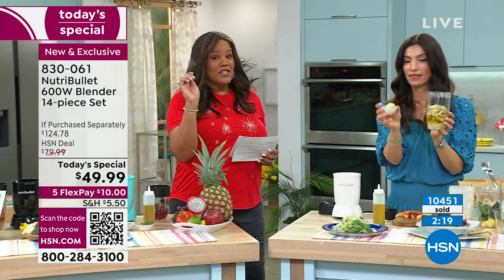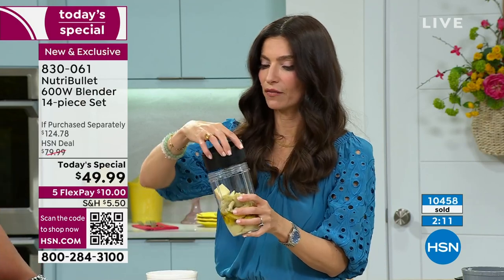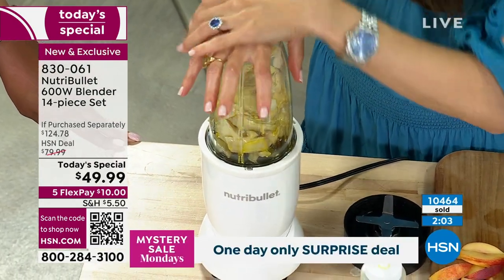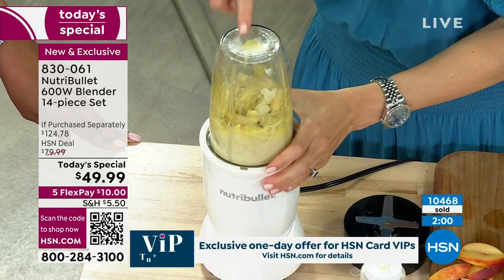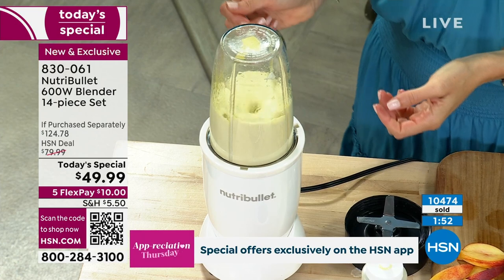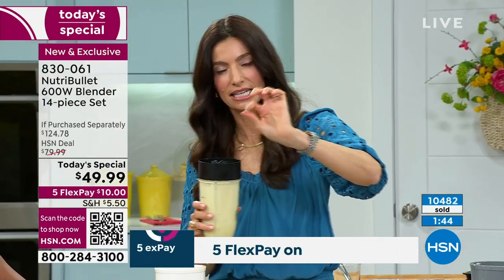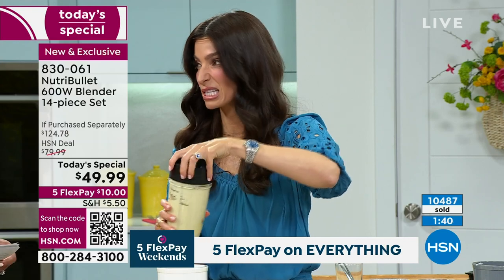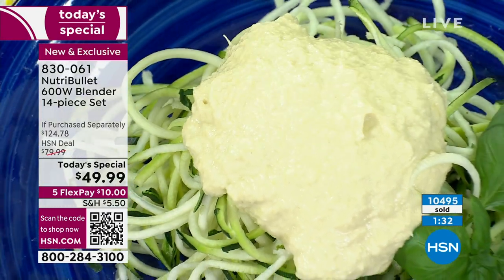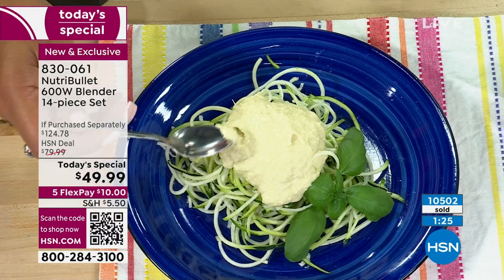Cheryl serves the artichoke Alfredo-style sauce over zoodles, but says at home she'd put it over a big piece of bread and toast it with shaved parm. The NutriBullet crushes the bulky ingredients in seconds — it's a real time saver. Easy to clean too: just rinse it out in the sink and it's done in two seconds. Smooth, creamy texture.